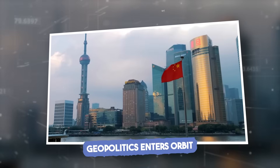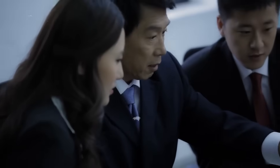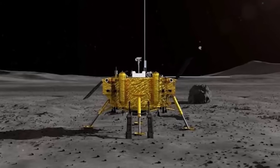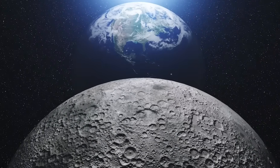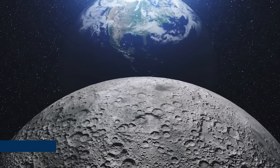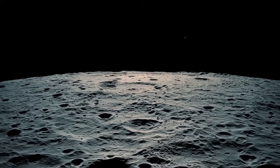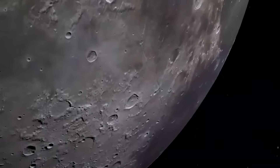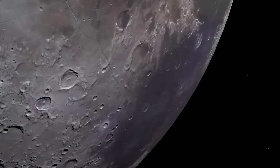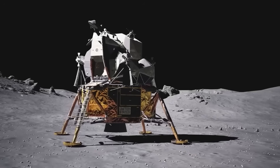Geopolitics enters orbit. As the scientific data from Chang'e 6 pours in, governments around the world are paying close attention — not to the rocks, but to what they mean. Lunar exploration is no longer just science. It's soft power. With this mission, China hasn't just won prestige. It has potentially secured access to resources that could drive clean energy, orbital infrastructure, and even interplanetary travel. As one strategist at a Western aerospace think tank put it: "This is space diplomacy. Whoever leads the moon leads what comes after."